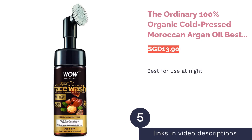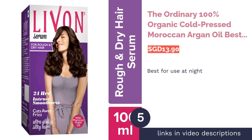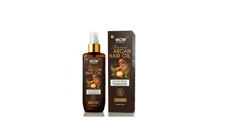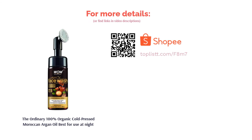The next product in our list is The Ordinary 100% Organic Cold-Pressed Moroccan Argan Oil — best for use at night. Don't be fooled by its cheap price tag; The Ordinary's 100% Organic Cold-Pressed Moroccan Argan Oil is the real deal. High in antioxidants, vitamins, fatty acids, and phenols, this miracle in a bottle can moisturize, nourish, and strengthen your skin's barrier while giving it a healthy glow overnight.